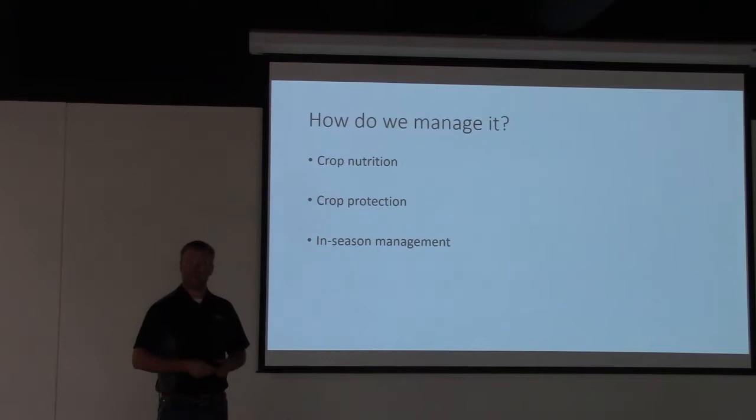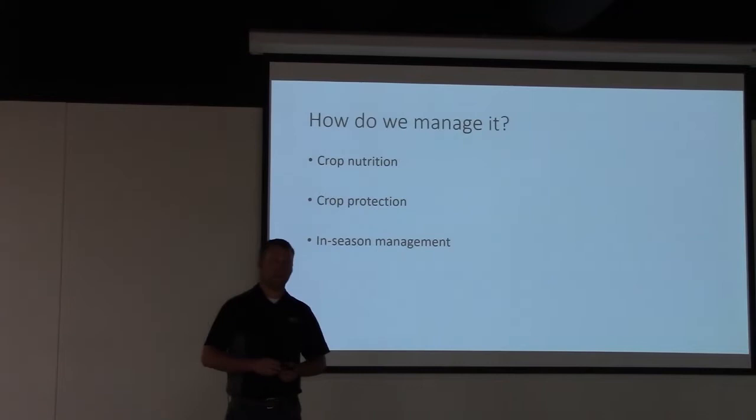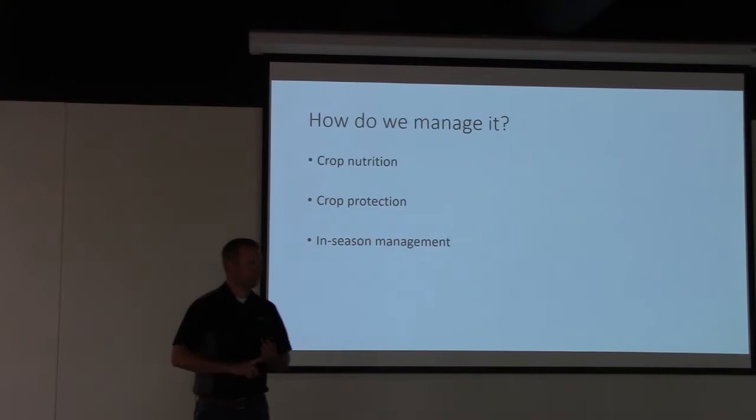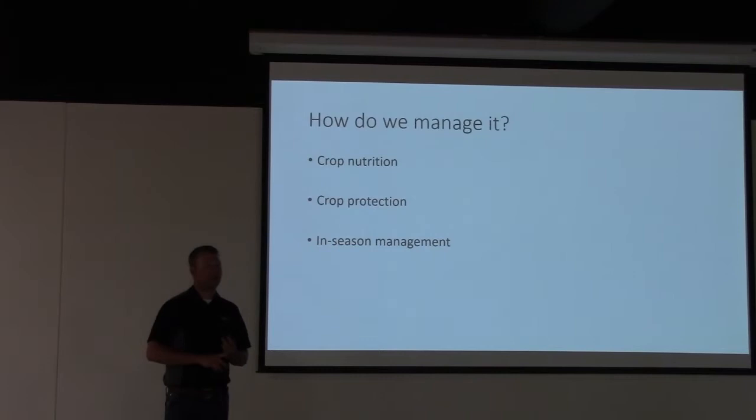Looking at where we're at today from a growing degree unit standpoint, from a May 10th planting date we've accumulated 230 growing degree days — only 14 growing degree days off of average, about a day and a half worth of heat. I think the opportunity is still there to grow a decent crop. Are we looking at a 250-bushel bumper crop? Maybe, maybe not. Being realistic, I think we can still hit APHs, if not a little bit over, as long as we don't short ourselves on management.